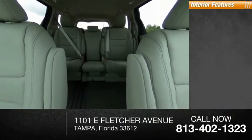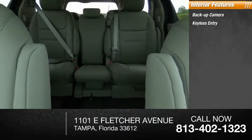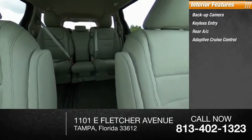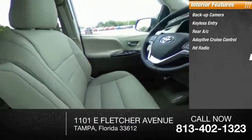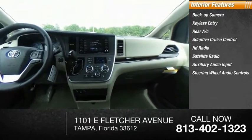Inside you'll find backup camera, keyless entry, rear AC, adaptive cruise control, HD radio, satellite radio, auxiliary audio input, steering wheel audio controls, keyless start, security system.